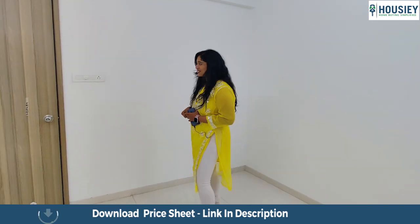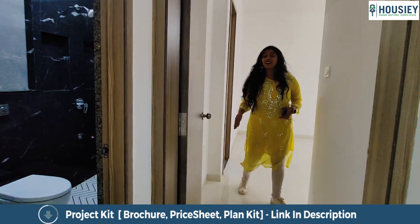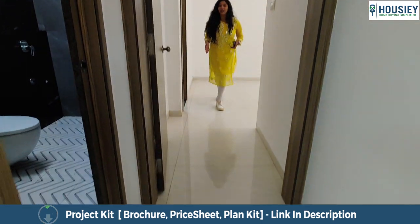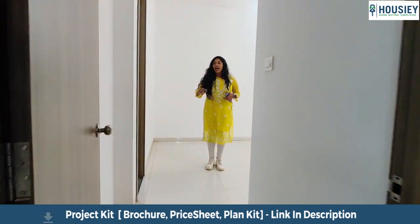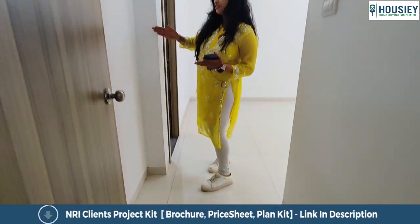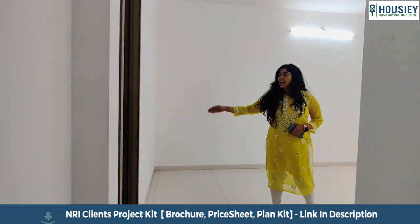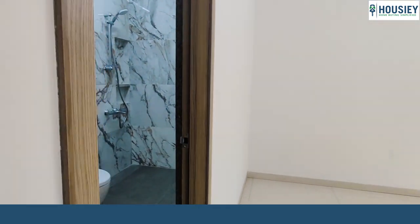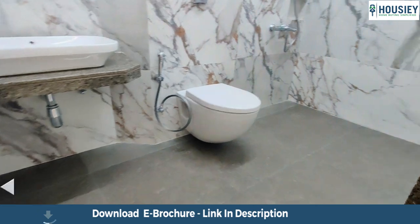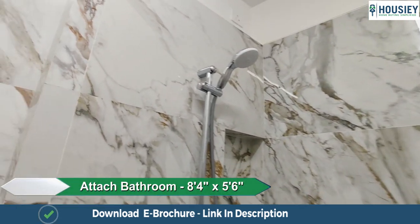So let's go into the master bedroom. Through this foyer area we walk into the master bedroom. They have also given you this foyer space which can ideally be utilized for a dresser, because there is a small gap that can be used. At the initial entrance is the attached toilet and bath, which comes with anti-skid tiles, wall-to-wall vitrified tiles, and CP sanitary fittings.